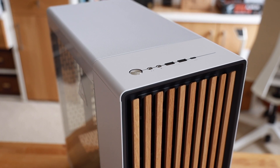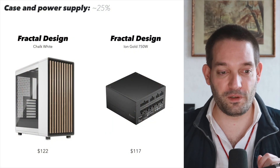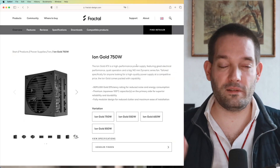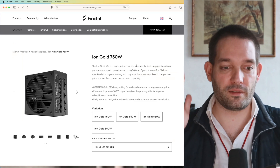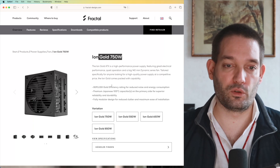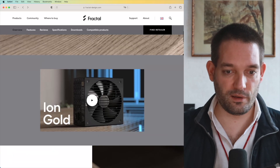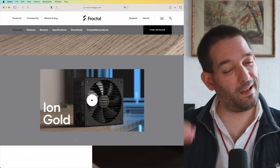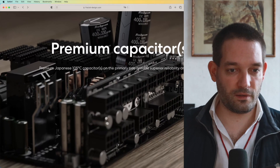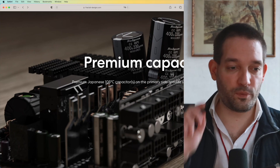I went on the Fractal website — I'm not sponsored by Fractal, this video is brought to you by Lexar — and I also looked at their power supplies. Comparing other options, I settled on the 750W Iron Gold. It seems to have a remarkably nice build quality — I found it actually a little bit nicer than some of the other brands.